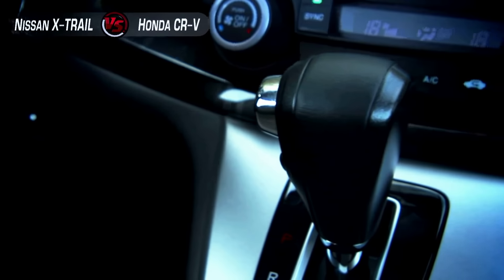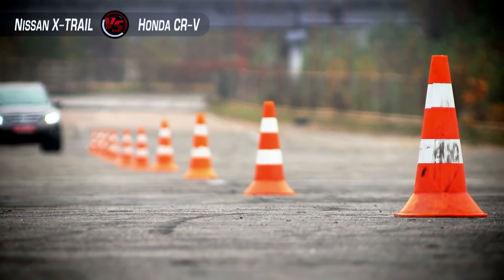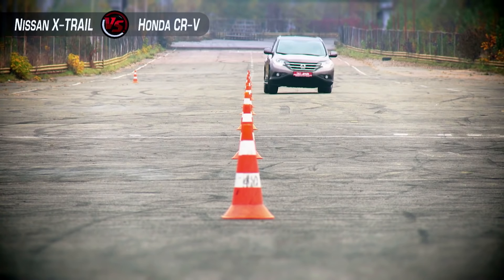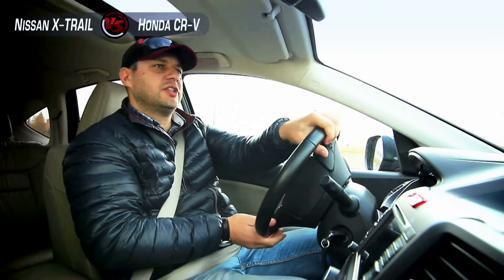Our American subscribers often ask us why we switch off the stability control system. The reason is drivability — this is the main stability control of your car, and only by switching it off are we able to check the car's true driving qualities. But don't do it in the city. The new Honda CRV is a real star: magnificent handling and less body roll.